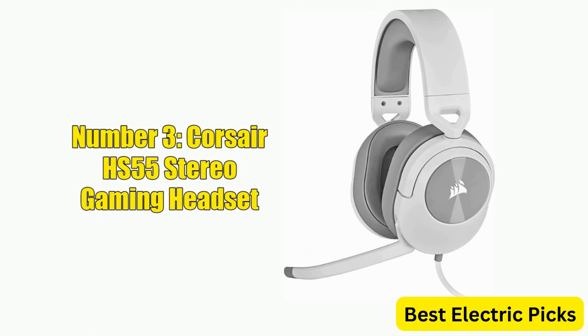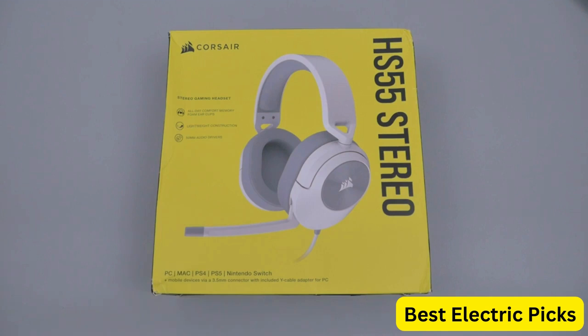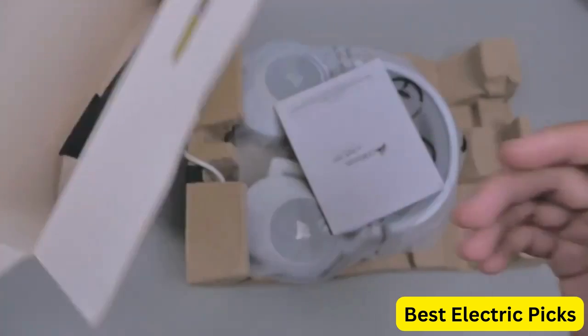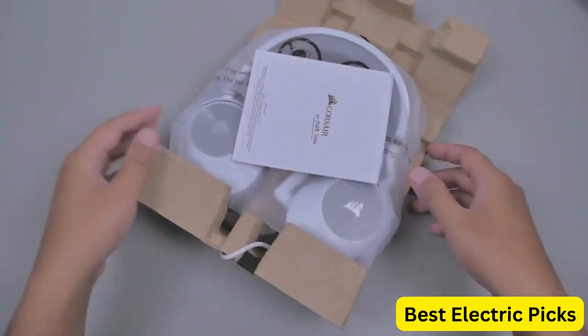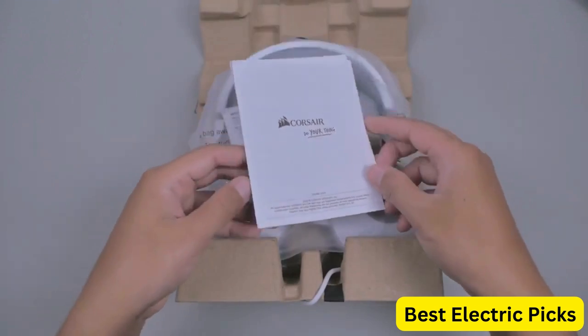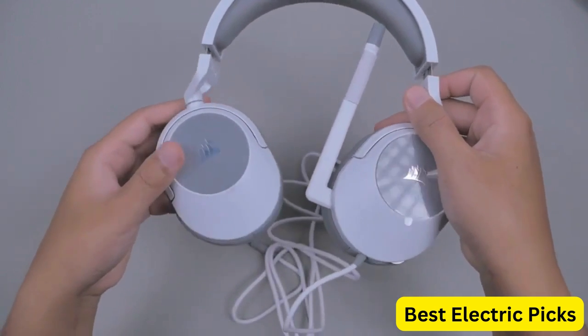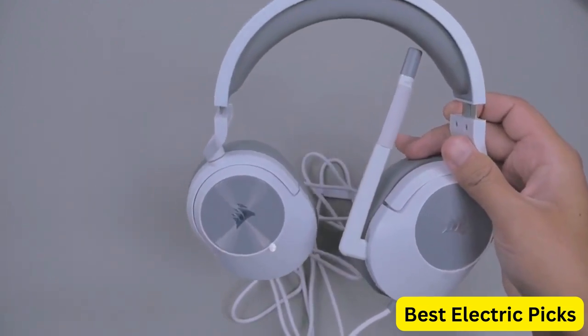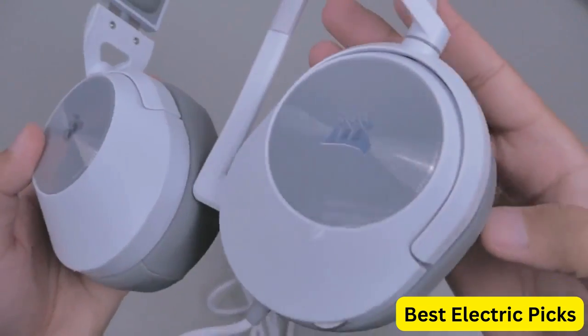Number 3: Corsair HS55 Stereo Gaming Headset. The Corsair HS55 is a lightweight and comfortable headset designed for gamers who value audio quality and convenience. It features leatherette memory foam earpads that provide excellent comfort and sound isolation, ensuring you can game for hours without discomfort. The omnidirectional microphone ensures clear communication with teammates, and it's easily detachable when you don't need it.